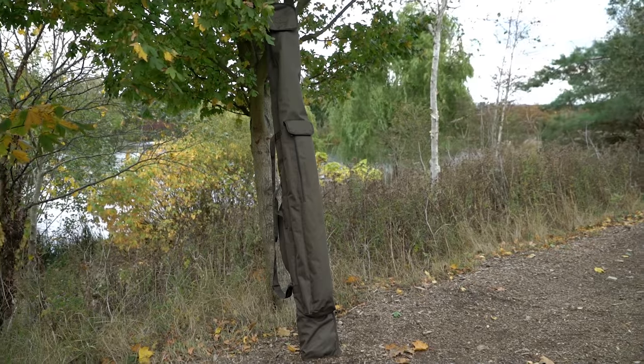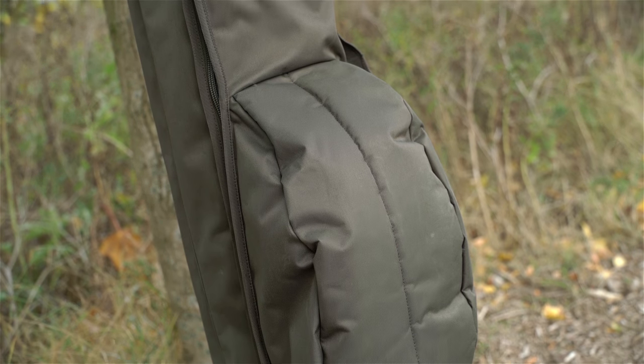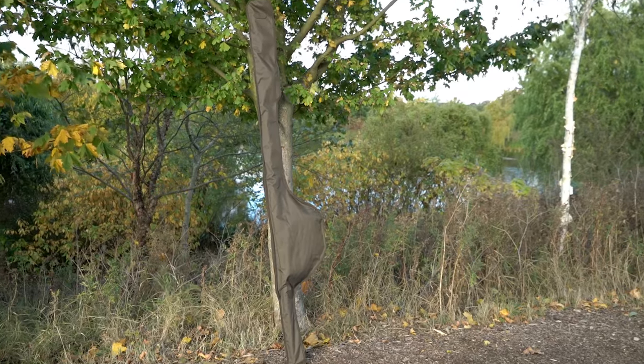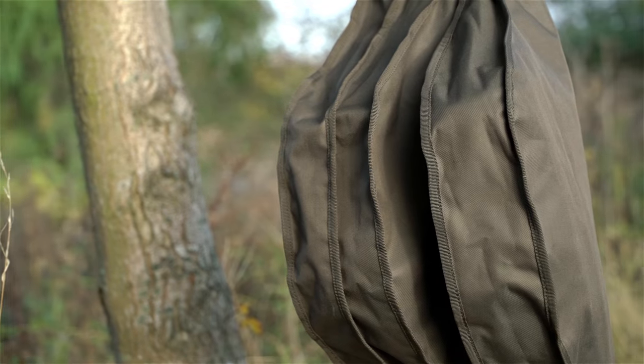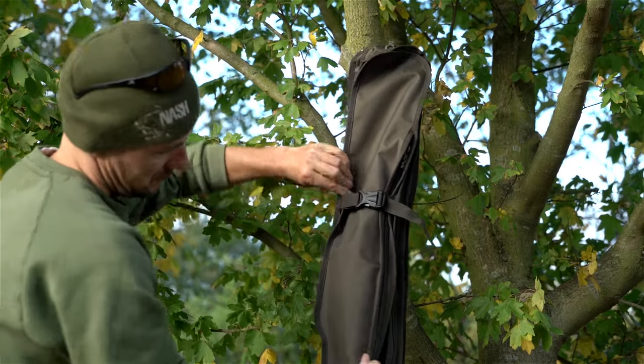For protecting your prized rods and reels, there are two and three rod holdalls, which can also be loaded with a brolly and bank sticks. Alternatively, there are single and double rod skins that can be mounted on the KNX quiver system. The quiver will also accommodate a brolly or shelter.